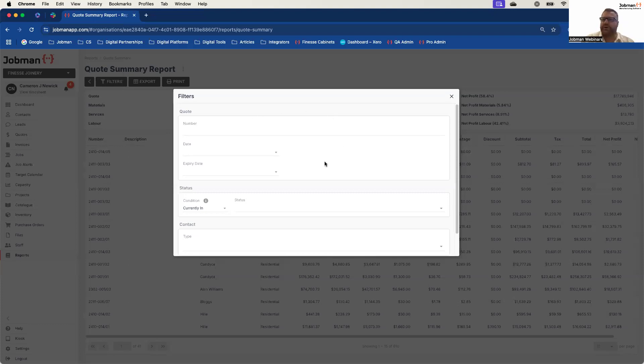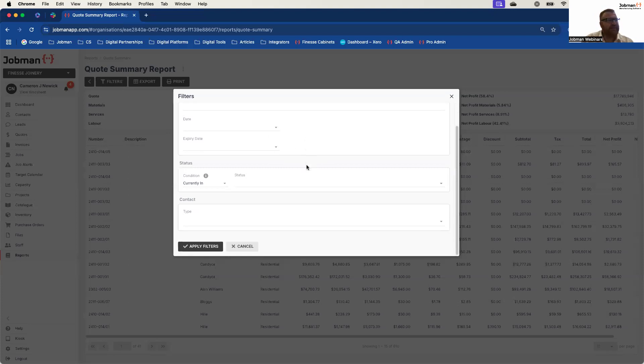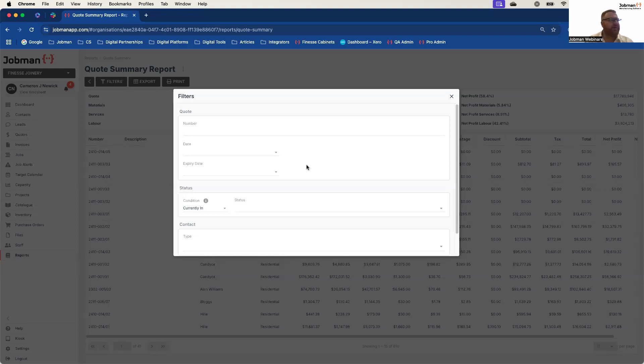You'll notice that with our reporting, most of the filters are broken into what we call key areas or headings so they make a bit of sense. Generally speaking, most of these are AND statements — meaning if I'm limiting data, I'm limiting it to make sense within the parameters I give it. For example, if I type in a quote number and I want to see just that quote I can do that. But if I enter a quote number and then use a status filtration or contact that doesn't make sense for that quote number, it's not going to show any data because it's an AND statement.